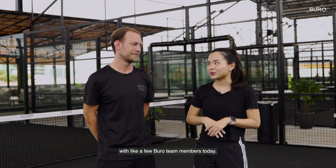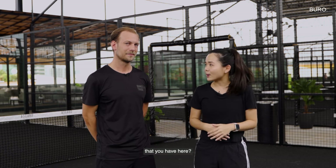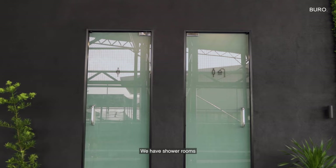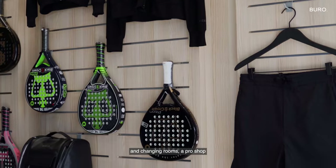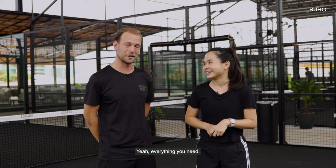Sounds great to play with a few Bureau team members today. So can you tell us a bit about the facilities that you have here? We have four premium paddle courts and we have an outdoor gym. We have shower rooms, changing rooms, a pro shop and a fully equipped restaurant. So you have basically everything you need to get started.